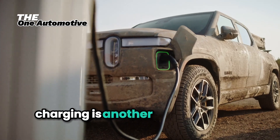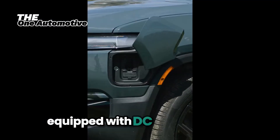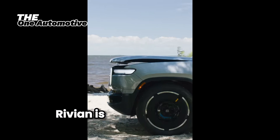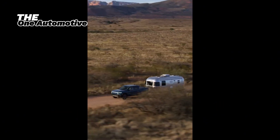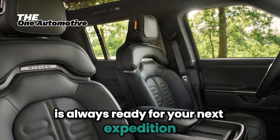Charging is another area where the Rivian R1T excels. Equipped with DC fast charging, the R1T can add up to 140 miles of range in just 20 minutes. Rivian is also building out its adventure network — a series of fast-charging stations located near popular outdoor destinations — ensuring that your R1T is always ready for your next expedition.